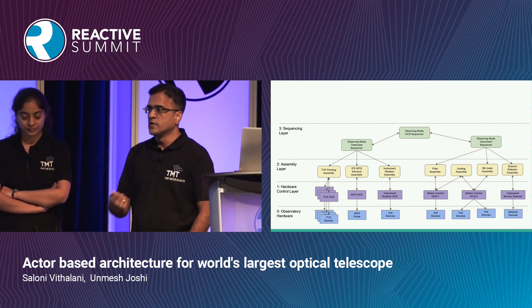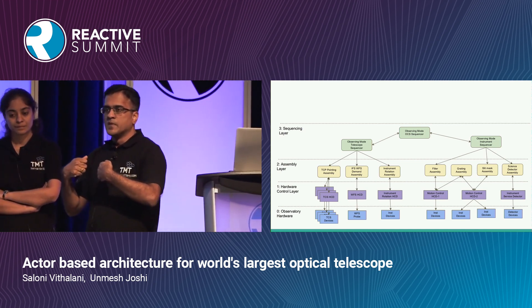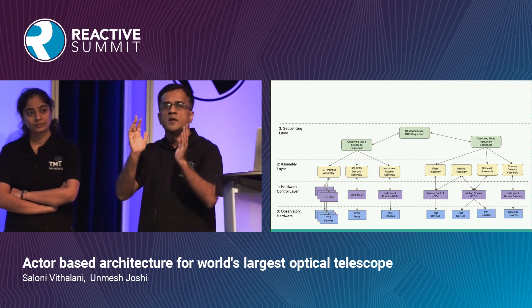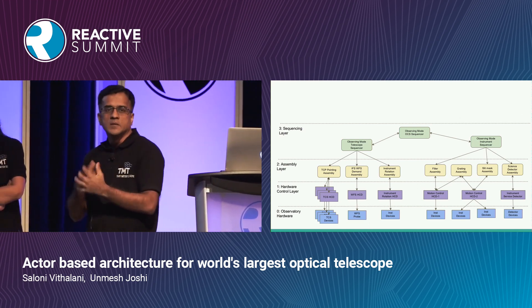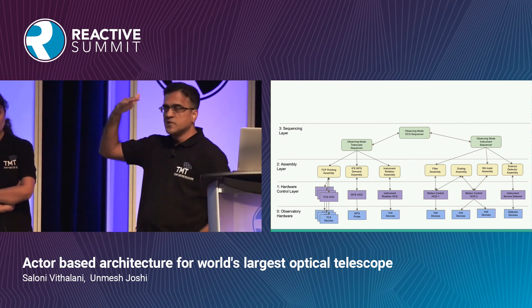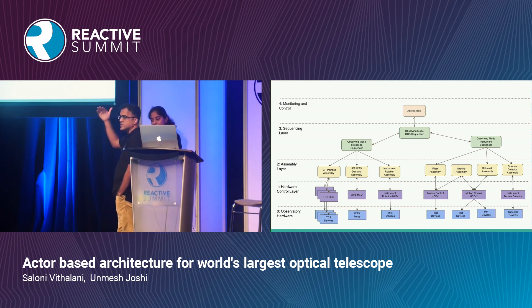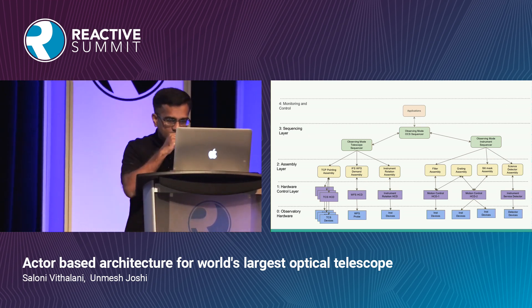When an operator submits an observation, they control all subsystems: you move the telescope to a particular portion of the sky, track that portion for the next eight hours as the Earth moves, calibrate, and then start taking pictures. All that sequencing happens in the sequencer layer, which then talks to the applications the telescope operator will be using.